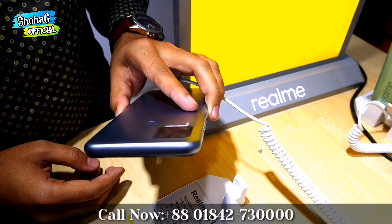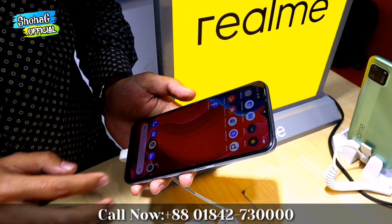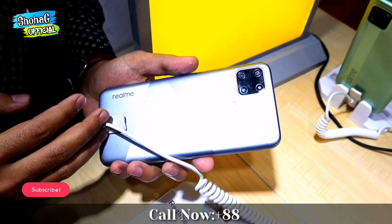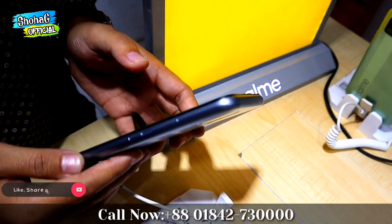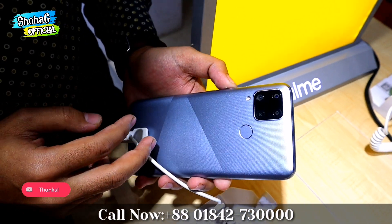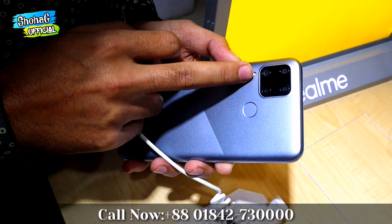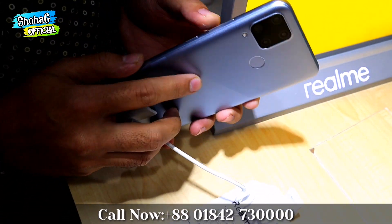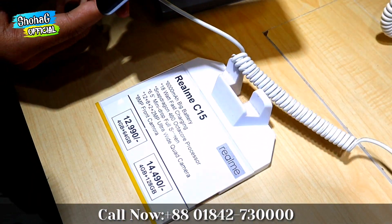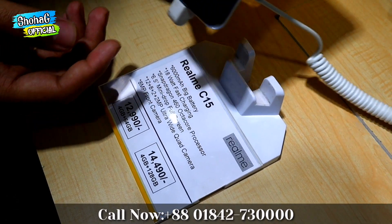This phone features a Snapdragon 464 octa-core processor, a 6.5-inch HD-plus display, and a quad camera setup with a 12MP main camera, an 8MP wide-angle camera, a 2MP depth sensor, and a 2MP black and white lens. It also has a fingerprint sensor. Pricing variants are available at 4GB/128GB and 4GB/64GB configurations.